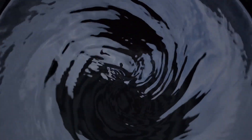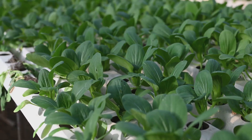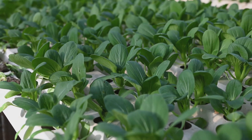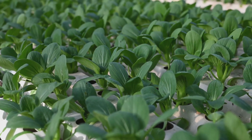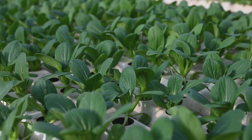From measuring the right amounts to understanding the role of each nutrient, we've got you covered. Get ready to grow some righteous food, hydroponic style. With the right knowledge and a bit of practice, you'll be harvesting fresh, flavorful produce in no time. So let's get started on this hydroponic adventure together.